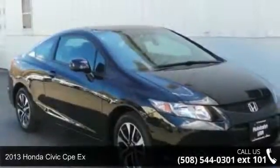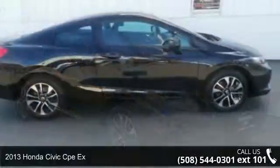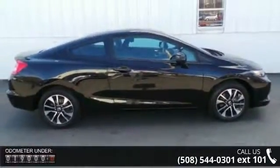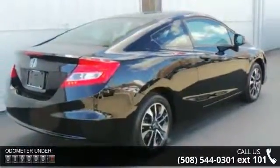Presenting the 2013 Honda Civic Capex. If you are looking for a first-rate auto, this one could be yours today. This vehicle comes with a reliable 4-cylinder engine connected to a smooth shifting automatic transmission.